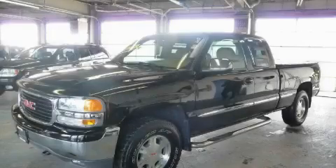This is a 2000 GMC Sierra. It has what you need for work as well as what you want for play.